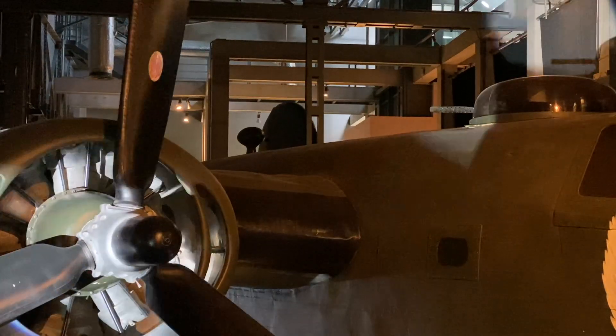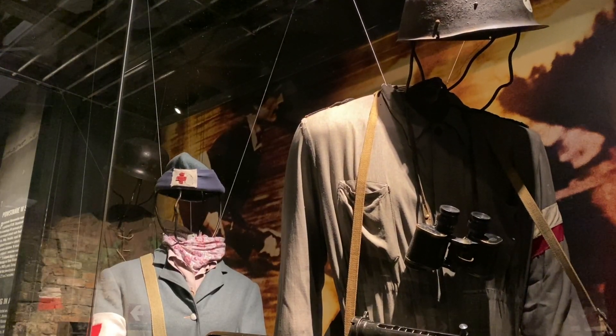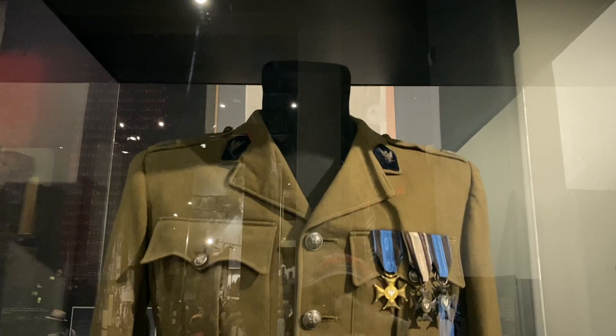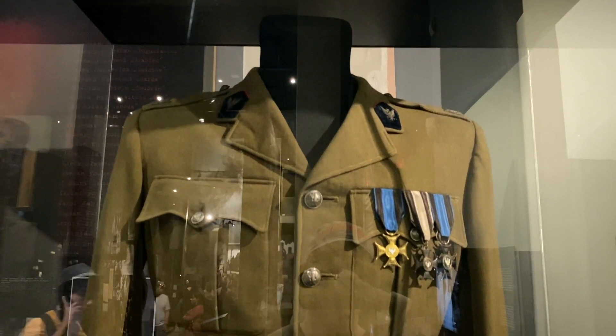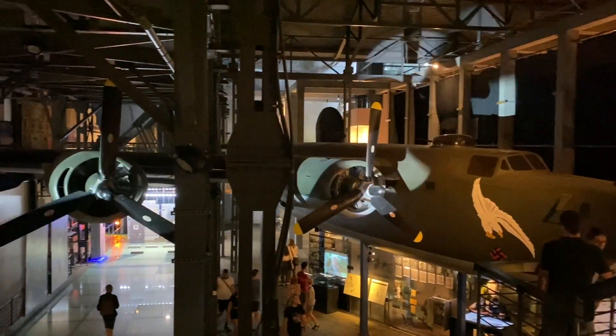On August 1, 1944, an underground Polish resistance engaged against Germany to liberate Warsaw. This museum is here to commemorate and honor the residents of Warsaw who fought and died fighting for an independent Polish state. Hours vary by day, but generally it is 8 a.m. to 6 p.m. weekdays and 10 a.m. to 6 p.m. weekends. The museum is closed on Tuesdays.